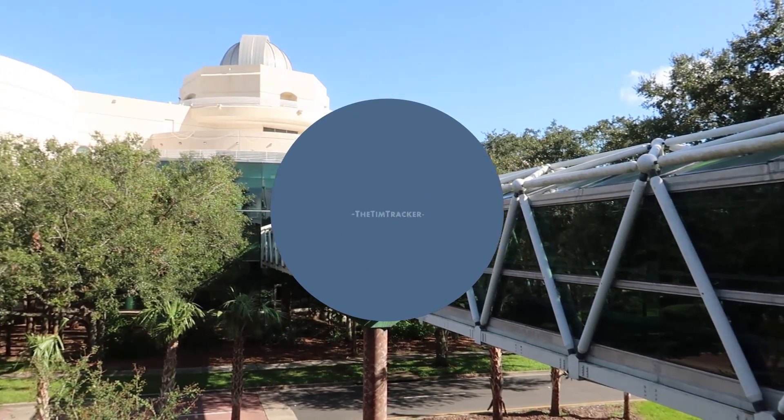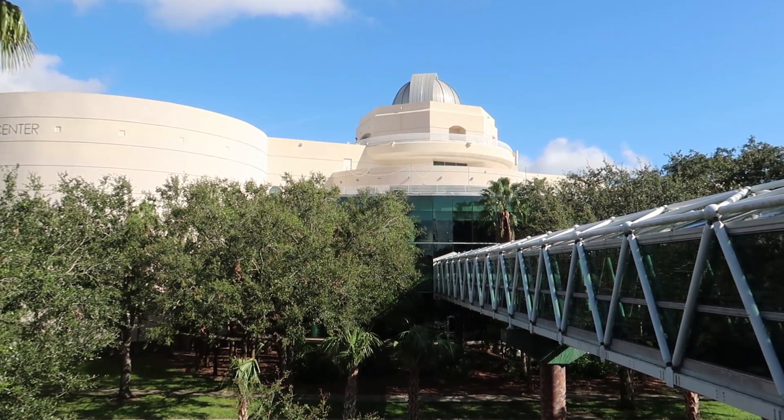Good morning everybody from the Orlando Science Center. Let's go do some science. We're here at the Science Center to check out Playing With Light, their new exhibit. I'm kind of excited. It's all about light and how light reacts — the shadows and stuff like that. Well, let's go find out.